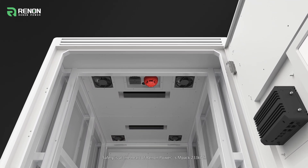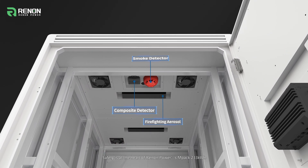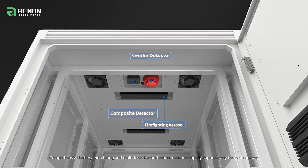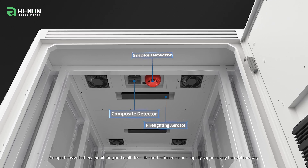Safety is at the heart of Renon Power's MPAC 233 kWh. Comprehensive battery monitoring and multi-level fire protection measures rapidly suppress any thermal runaway.